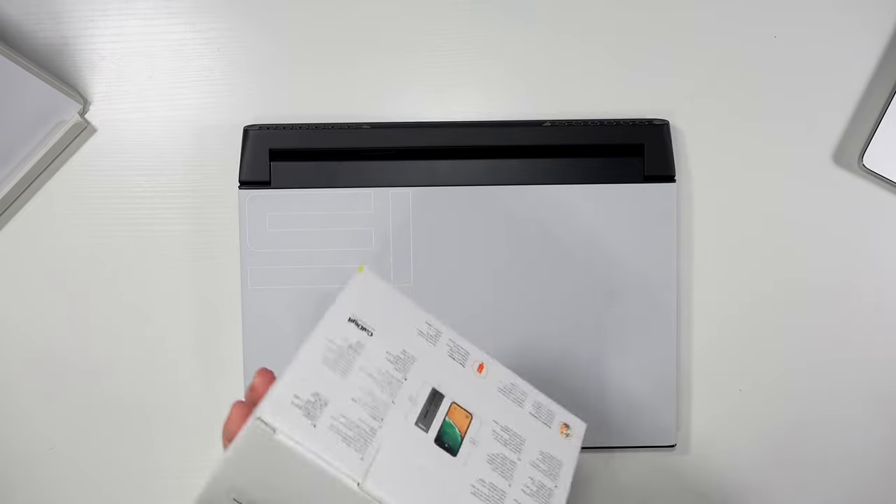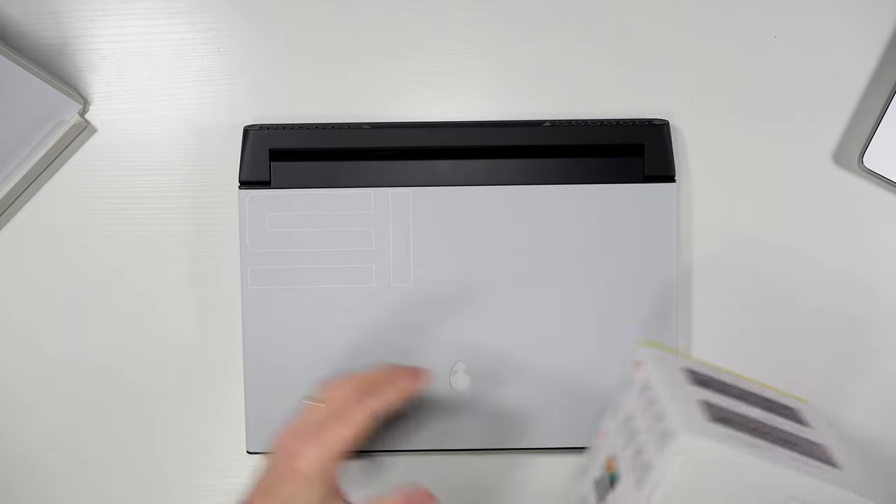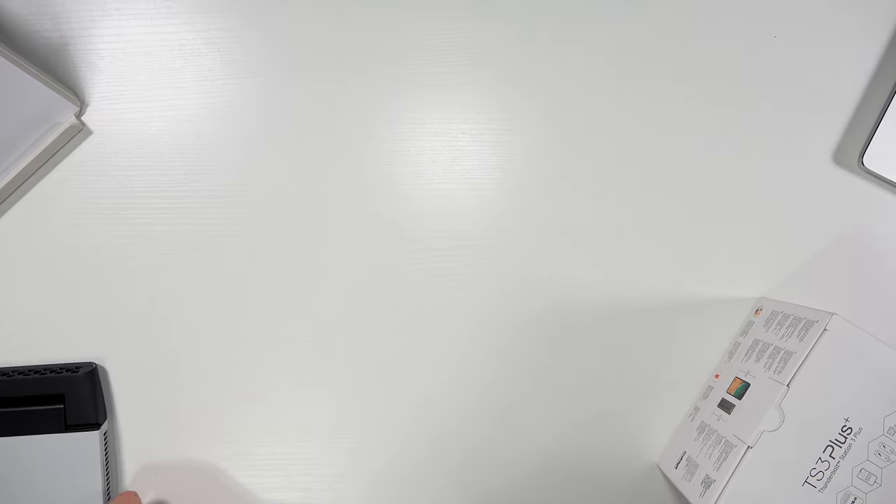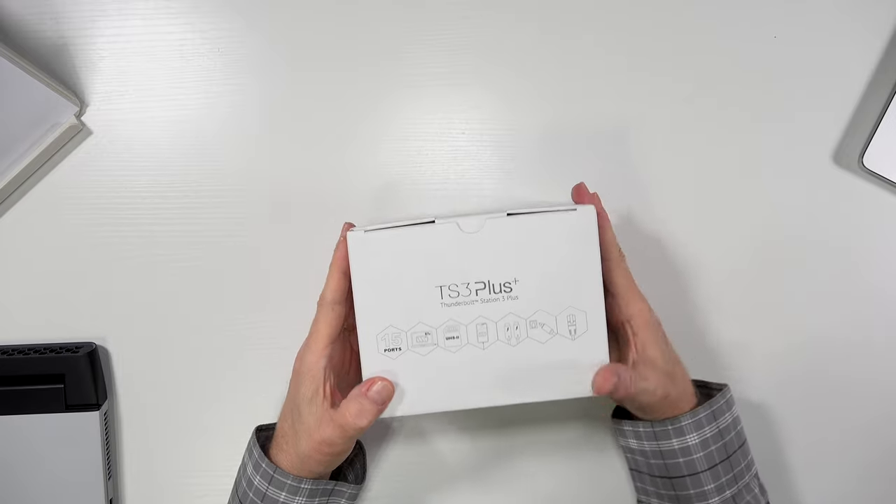Let's go ahead and unbox it — I haven't even taken it out of the box yet. We're going to set the laptop to the side a little bit and bring this out.